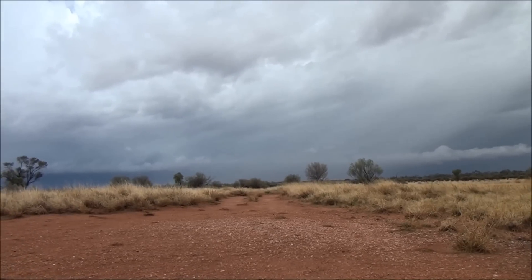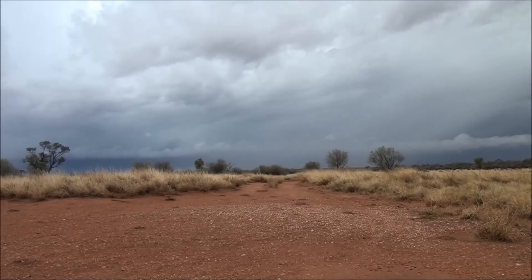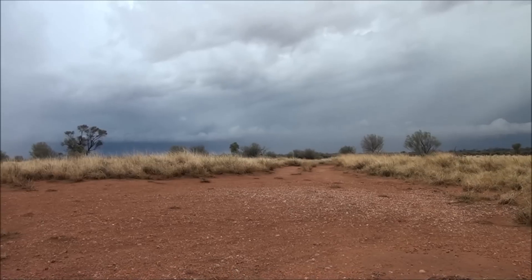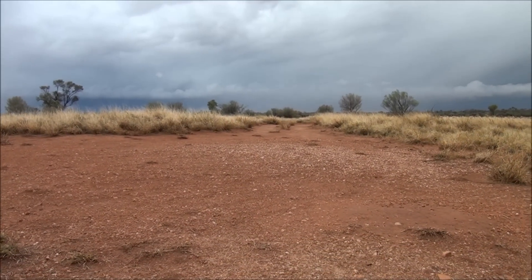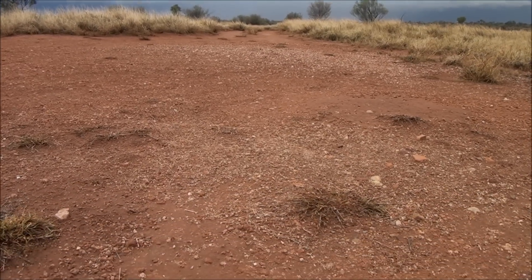This particular spider hasn't been studied that much but it is thought to be quite venomous. It's similar to the funnel web spider. I'll see if I can coax it out to have a bit of a look at him. I'll try not to get bit.